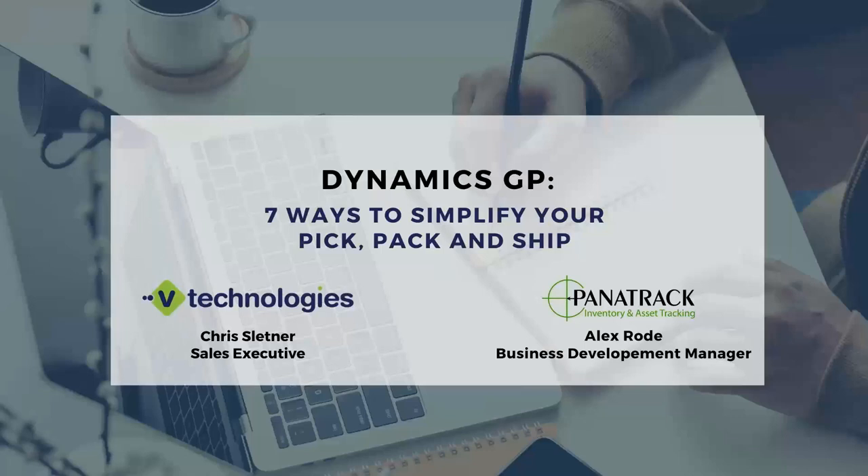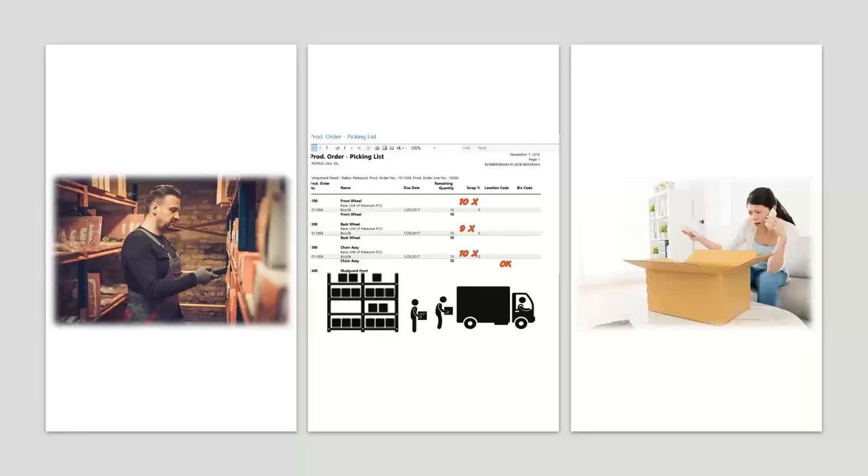Hey everybody, this is Caroline from V Technologies. I am here with Alex Rhod and Chris Flettner, where we're going to be speaking about seven ways to simplify your pick, pack, and ship, going through the PanaTrack and StarShip integrations with Dynamics GP. We're going to start with Alex, who will speak to the PanaTrack side of things with the picking and packing, and then he'll send it over to Chris to speak to shipping. Questions can be placed in the questions pane on the control panel, and we'll leave time at the end to go through those.